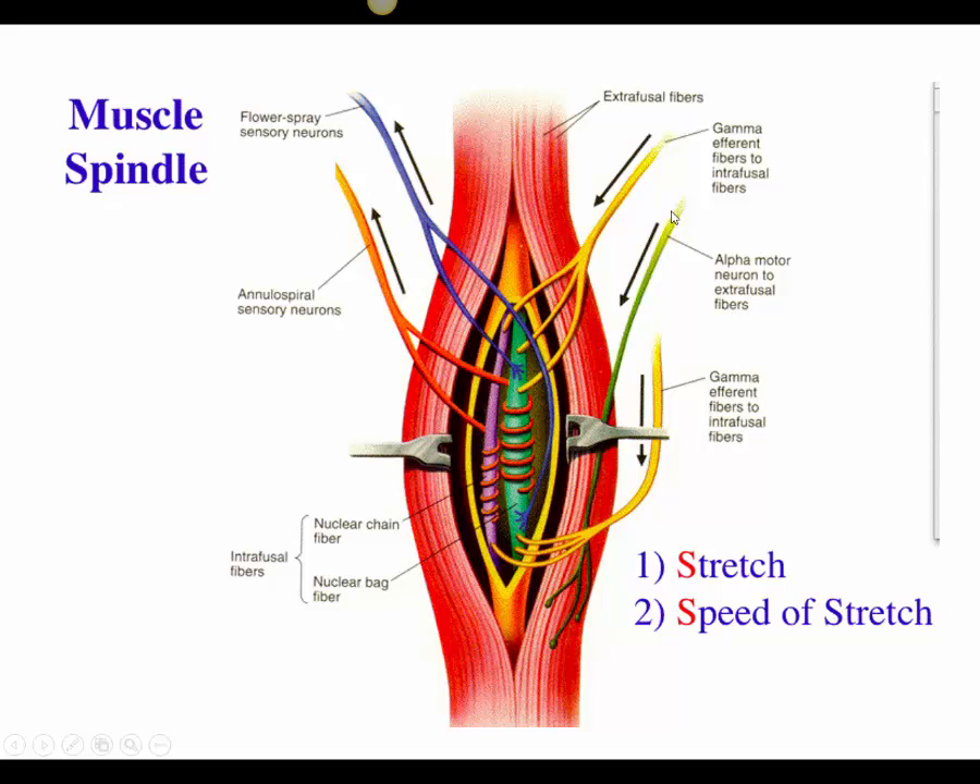We have the alpha motor neuron and the gamma motor neuron, each feeding different fibers. When we passively stretch our muscle, that stretches the muscle spindle and sends an action potential to the spinal cord for processing. The response causes the gamma motor neuron to contract the muscle spindle at its ends, while the alpha motor neuron stimulates the whole muscle to contract simultaneously, keeping the muscle spindle the same length as the actual muscle fiber.